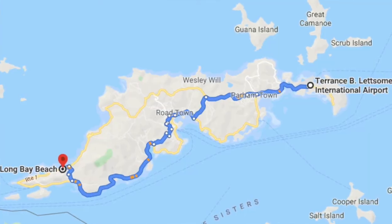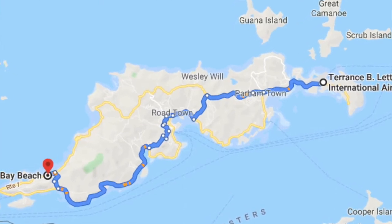Long Bay is about a 45-minute drive from the airport. You can also come into Soper's Hole and clear customs there if you're taking the ferry from St. Thomas or flying from there — that's only about a 10 to 15 minute taxi ride.